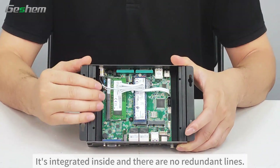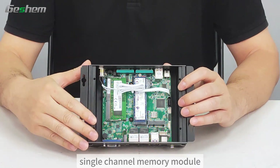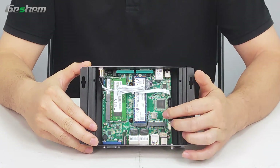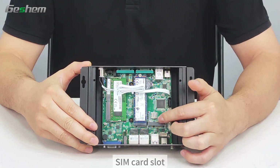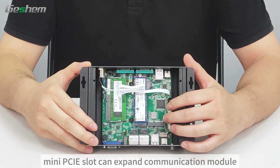It's integrated inside with no redundant lines — a single-channel memory module and a hard disk. There is also a SIM card slot, and a Mini PCIe slot that can extend a communication module.